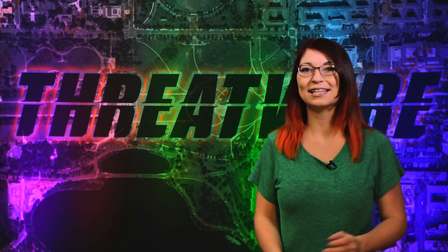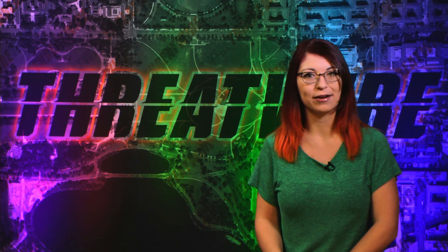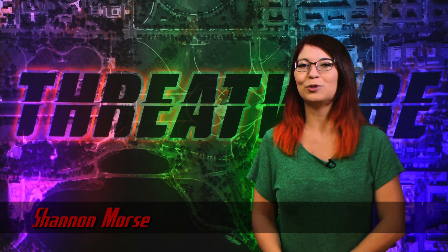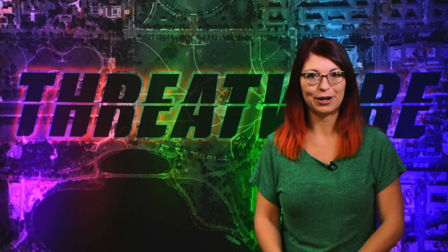Staminus is under attack, malvertising hits thousands, and open source router firmware is officially going bye-bye. All that coming up now on ThreatWire. Hello world, I'm Shannon Morse and this is ThreatWire for March 16th, 2016, your summary of the threats to our security, privacy and internet freedom.